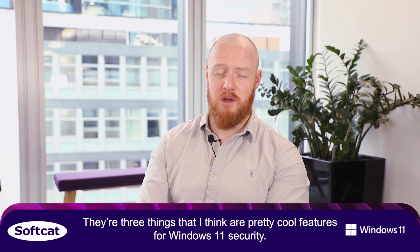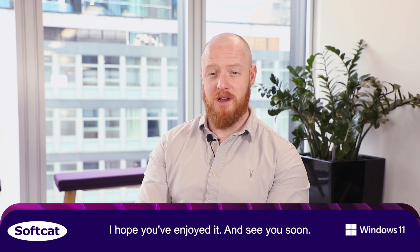Those are three things that I think are pretty cool features for Windows 11 security. I hope you've enjoyed it and see you soon.